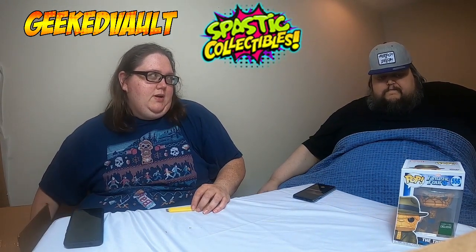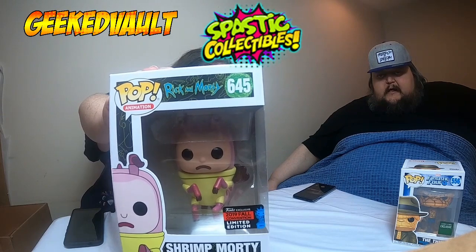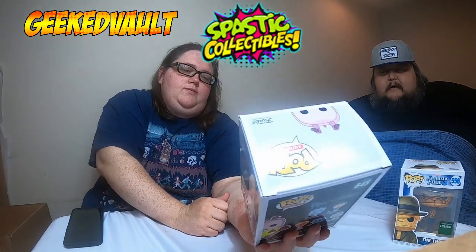There's no pink protector on this one. This is Shrimp Morty — I believe it was New York last year, 2019 Fall. These are still available on the Hot Topic website. There's a little bit of a pokey corner, but we'll see where this goes.